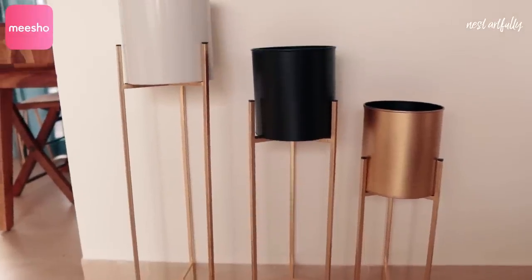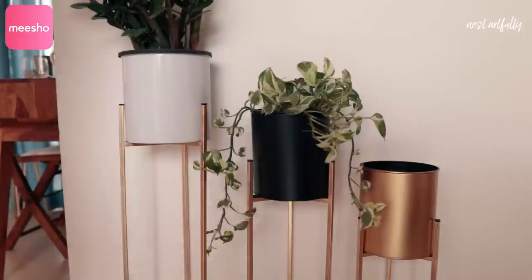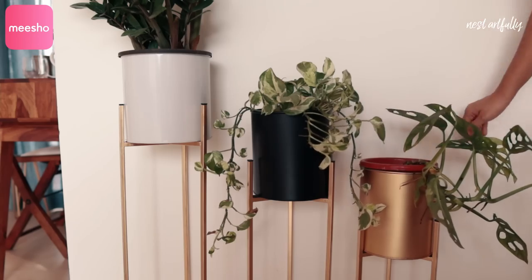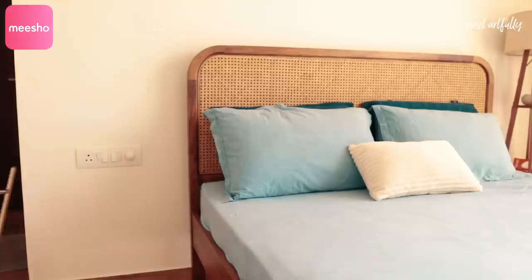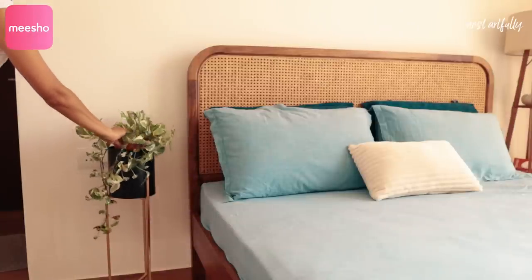The first product I'd like to share are these three planters — they come as a set and are absolutely beautiful. I've been wanting something like this ever since we were in Singapore, but it was simply outside our budget. When I stumbled on these on Meesho, I was absolutely happy — I got all three for rupees 1118, which is a great bargain. The finishing is really nice; all three have a gold metal base but are pretty lightweight.